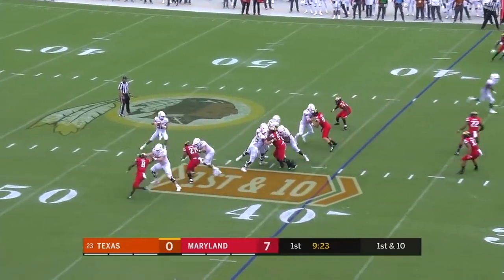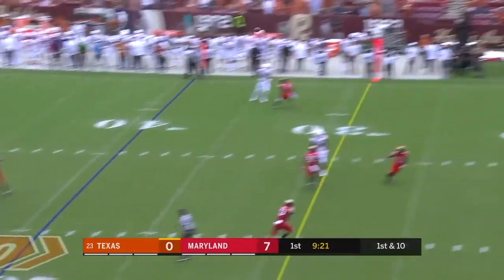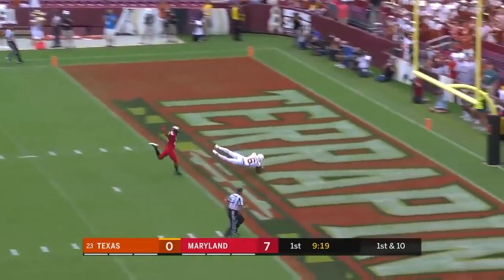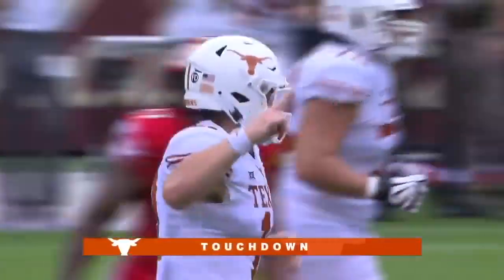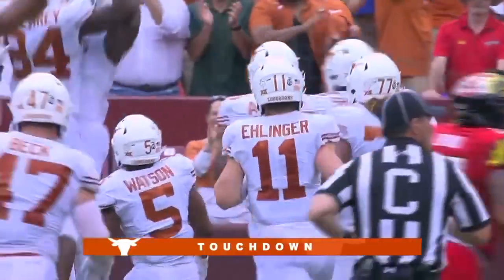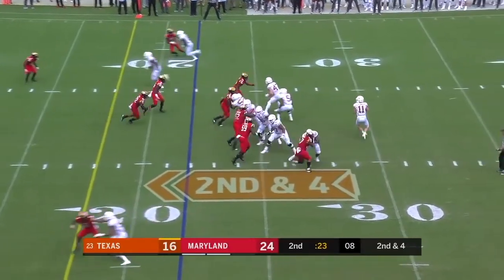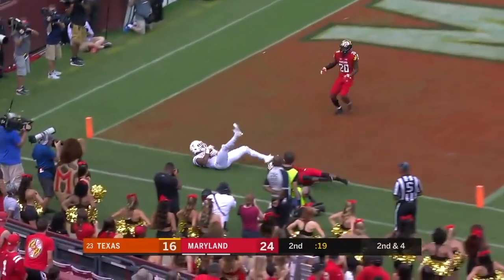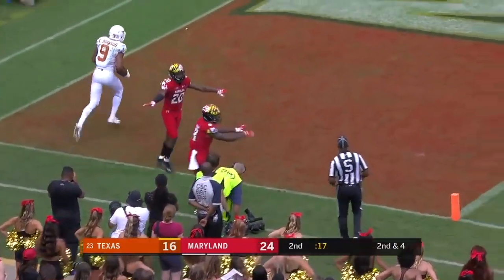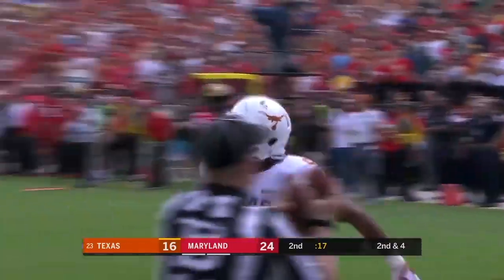It's Collin Johnson — here's a shot, they've got Duvernay, he makes a leaping extended grab for the touchdown. Pressure coming, one-on-one, there's Johnson, he's got it — touchdown Texas.